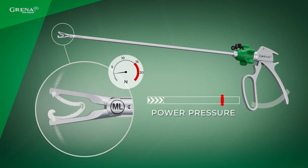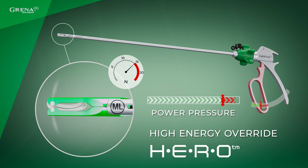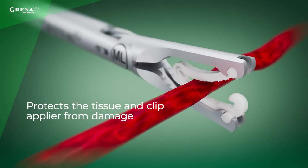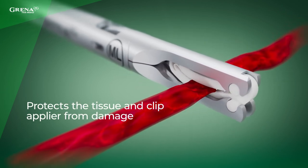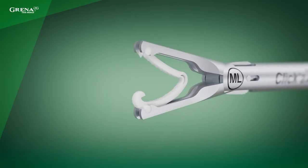Hiro is an acronym of High Energy Override. Our new technology is a safety valve that reduces the mechanical force and secures the tissue during the procedure. Hiro technology protects the tissue, the clip, and the clip applier from damage, making the procedure safer for the patient as well as the operator.